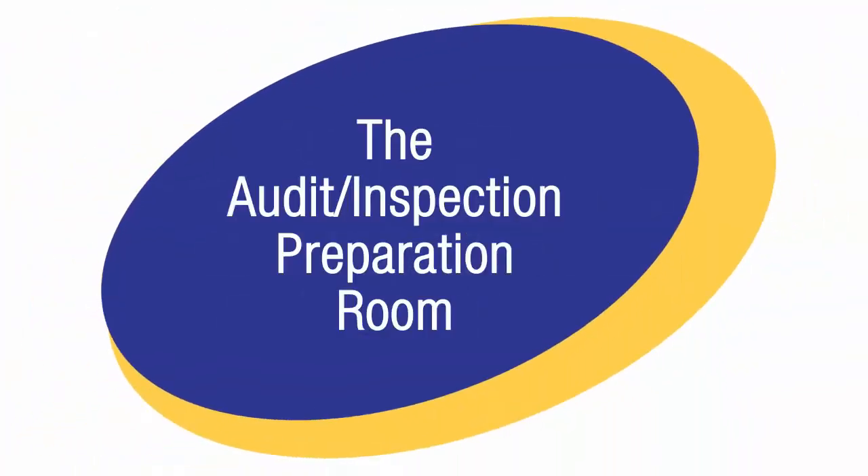The overall goal is for you to have compliance confidence during a regulatory inspection. Let's get started. In this first scenario the inspection is already in process. Let's look in on the audit inspection preparation room.